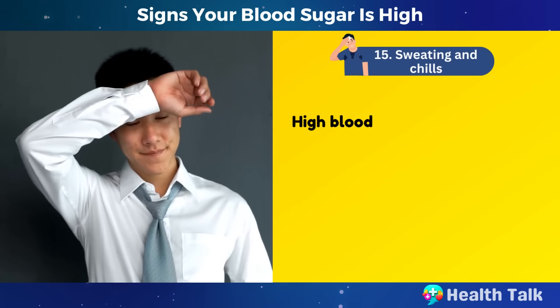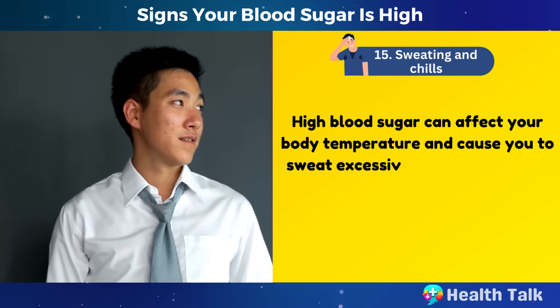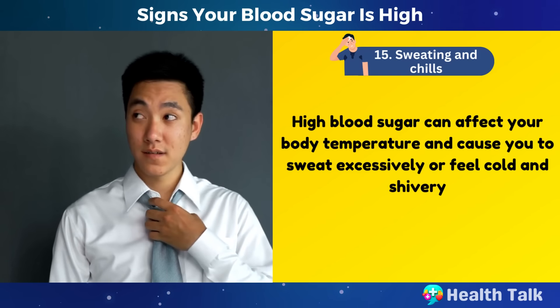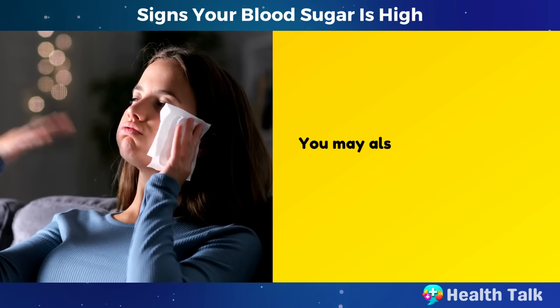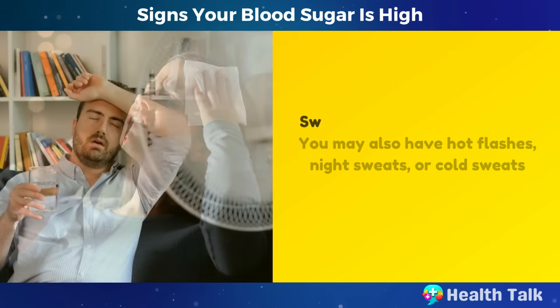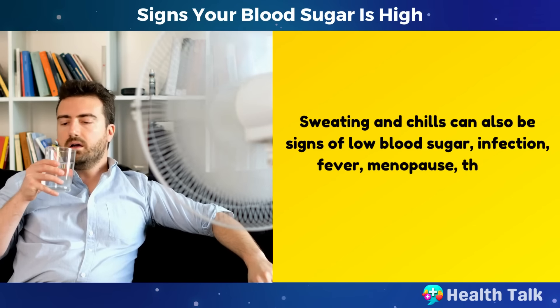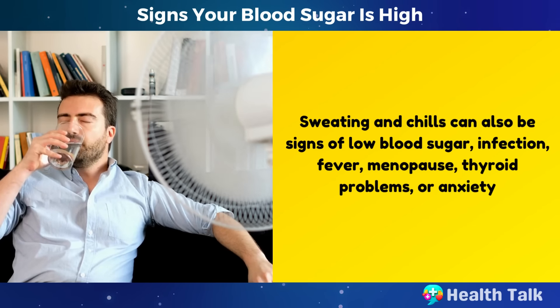Number 15: Sweating and chills. High blood sugar can affect your body temperature and cause you to sweat excessively or feel cold and shivery. You may also have hot flashes, night sweats, or cold sweats. Sweating and chills can also be signs of low blood sugar, infection, fever, menopause, thyroid problems, or anxiety.